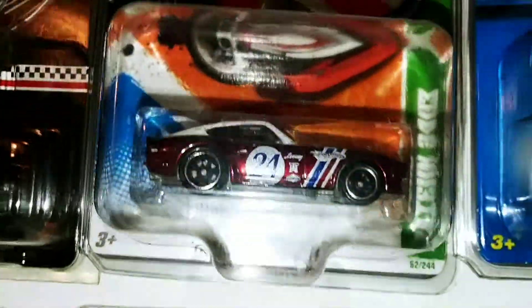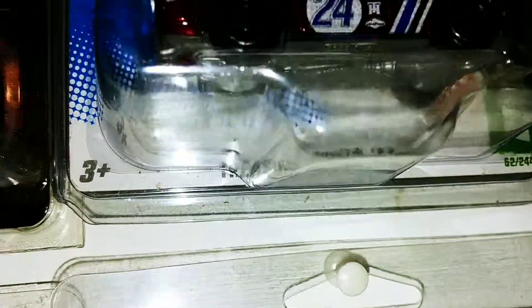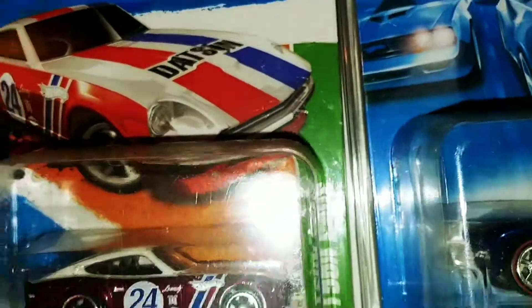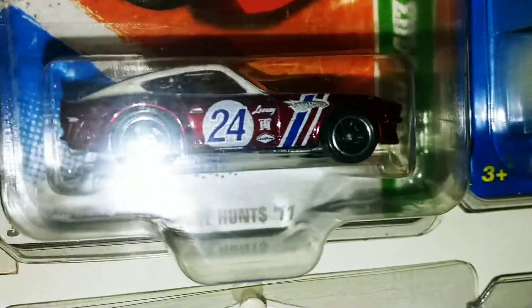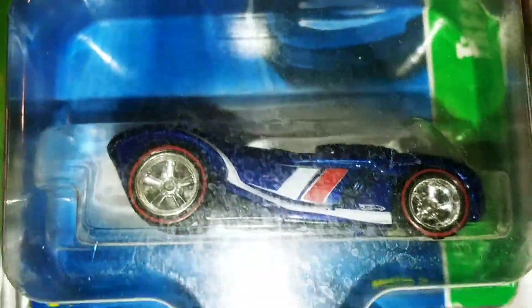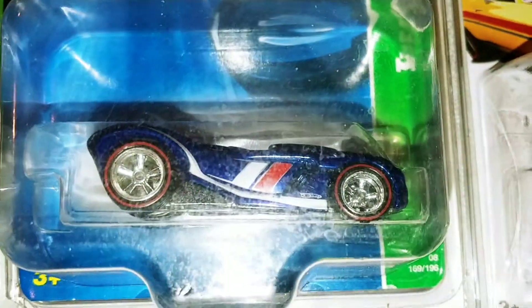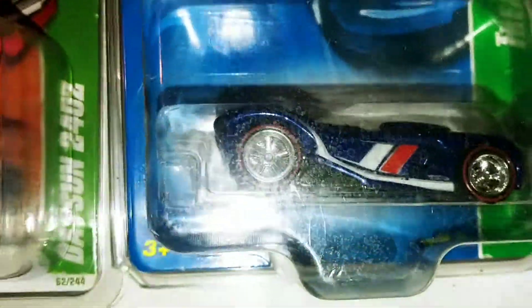Next up from 2011, got that Datsun 240Z — hard to see, there it is, with roof tampos. Then we got 16 Angels — that's the protector pack, that has got that film stuff on it. I should have cleaned them first.